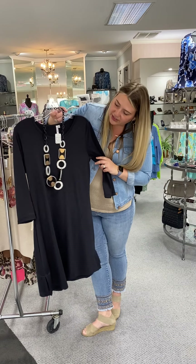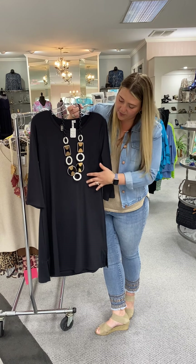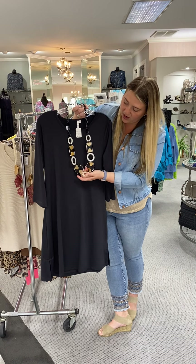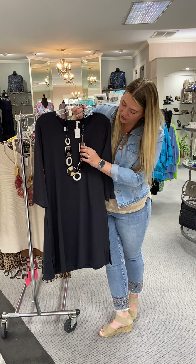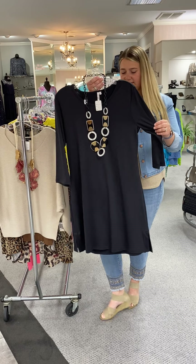Here is another Alicia D necklace that's a great staple to have in your closet. If you have something black but want to throw something on, it's got the black with the gold detail and some white in there as well. This one's priced at $65.